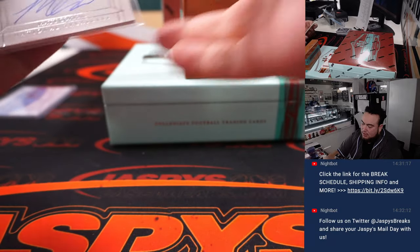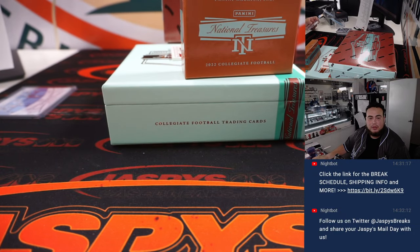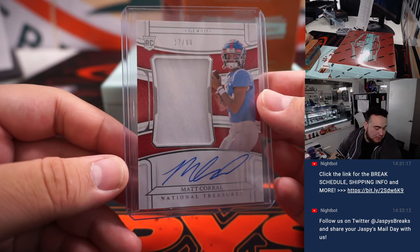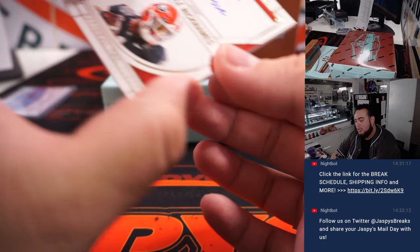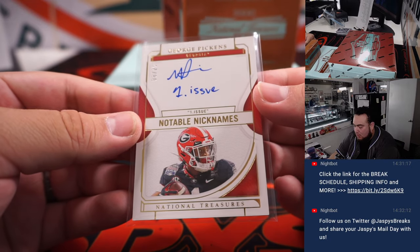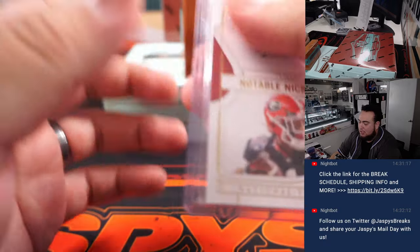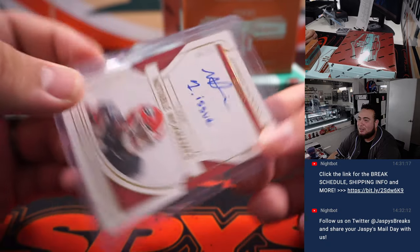Commanders goes to Patrick, Jets goes to Wayne, Denver is part of the random number block. Then we have a true RPA of Matt Corral — unfortunately out for the season, injured in preseason. I believe Carolina Panthers drafted him — yes, Carolina Panthers. That's part of the random number block, RMB spot seven going to Philip. Last one is Notable Nicknames — George Pickens, 8 out of 25. That's a Pittsburgh Steeler, part of the random number block. Spot eight, that's yours Chris.